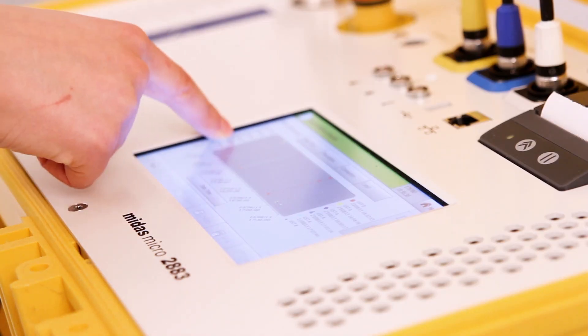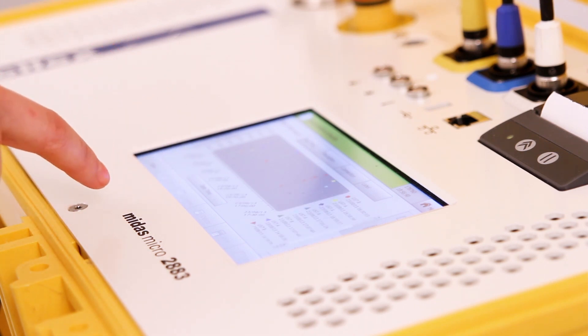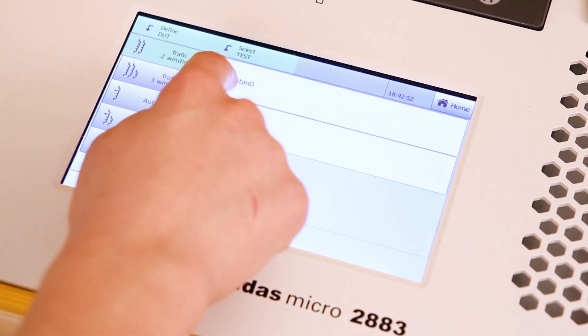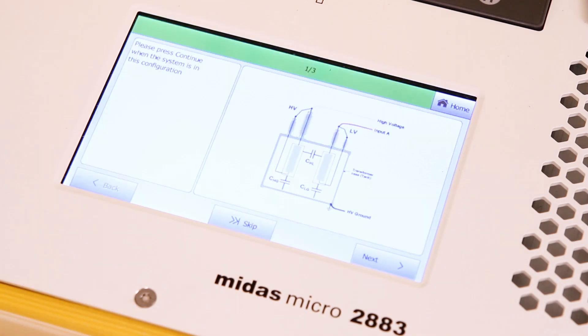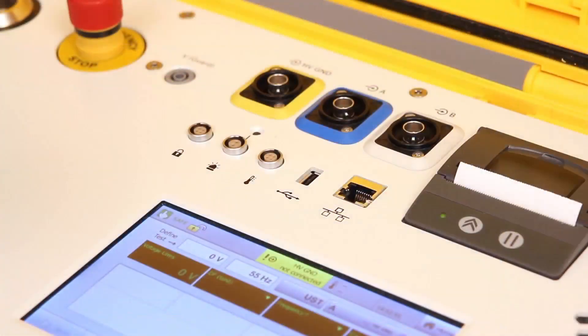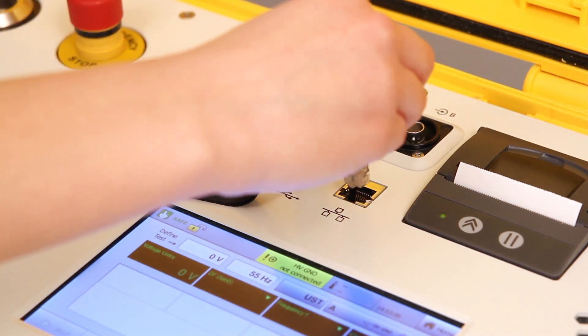Its built-in touch screen controller avoids the need for an external PC connection. Its guide mode takes the user through a complete test, from DUT definition and test specification, to step-by-step instructions and analysis of results. Built-in USB and Ethernet ports also allow for easy data export if necessary.